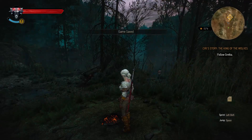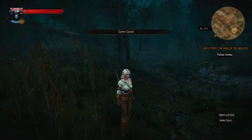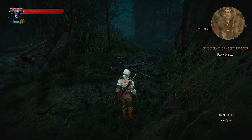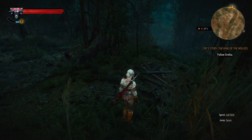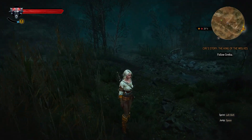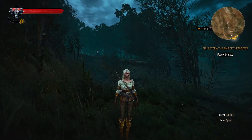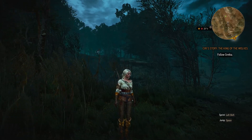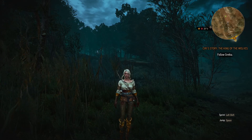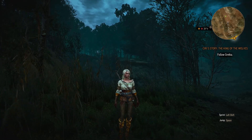I've only got about a minute or two left and I feel like this could go on a bit. Gretka's already run off so who knows what's going to happen next. We'll pick up here tomorrow playing as Ciri and see what happens. As always, thank you so very much for watching — please do keep yourselves safe and I will see you again tomorrow with another new Witcher 3 video.